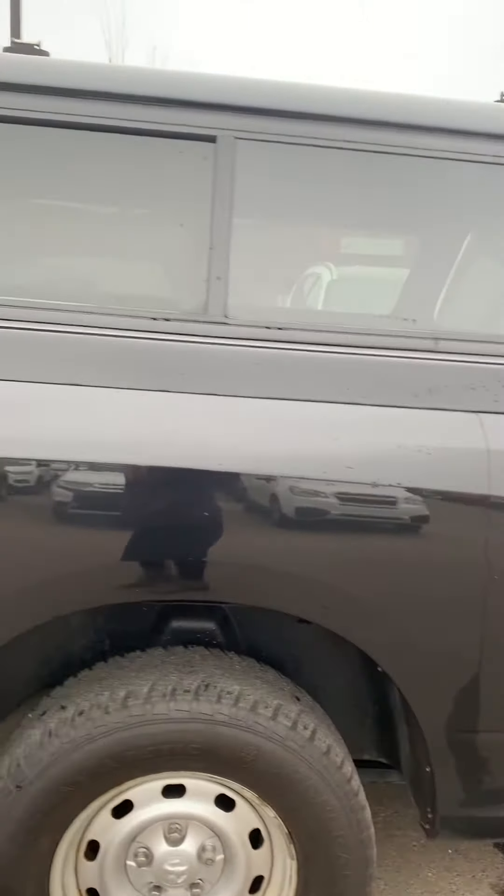Hi there, my name is Larissa with Spruce Grove Hyundai, taking a look at this 2015 Ram 1500. It's got a nice black exterior in great condition.